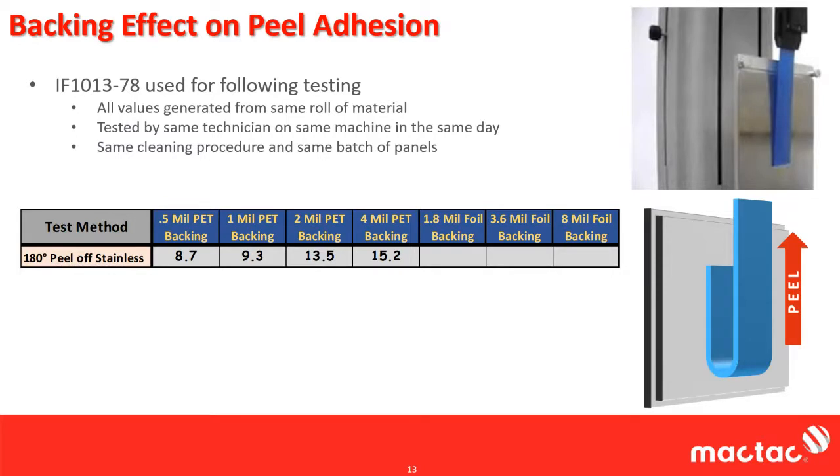Jumping up to the foils: almost 2 mil foil gives 14.3 pounds, 3.6 mil gives a little heavier, and 8 mil foil gives you around 17 pounds of peel. Quite a large variance of data just from the backing itself. The problem is that on data sheets you see one mil PET, two mil PET, foils, two mil dead soft foil, four mil foil — you have to pay attention to what's really being used.